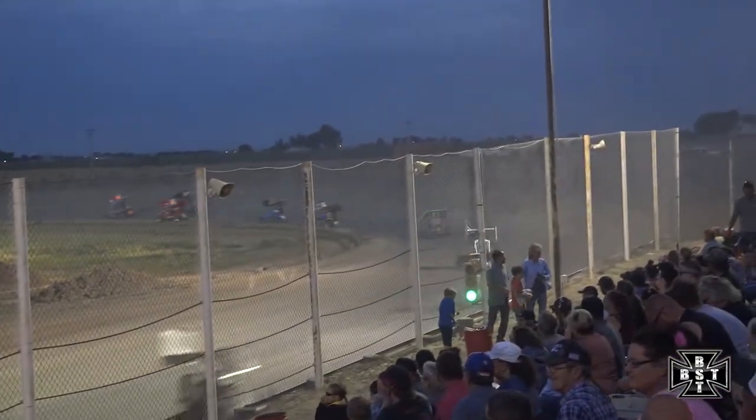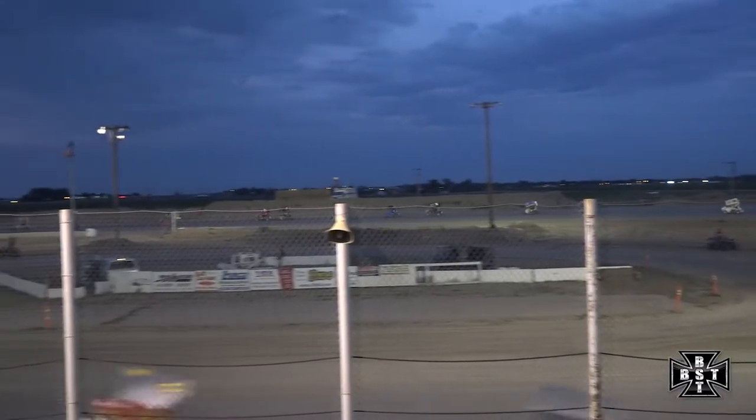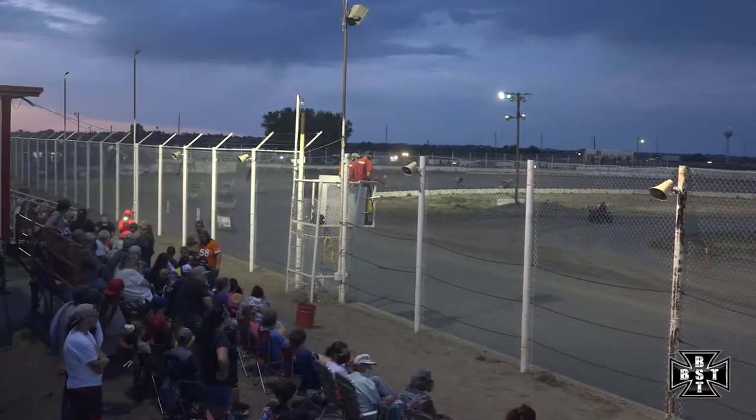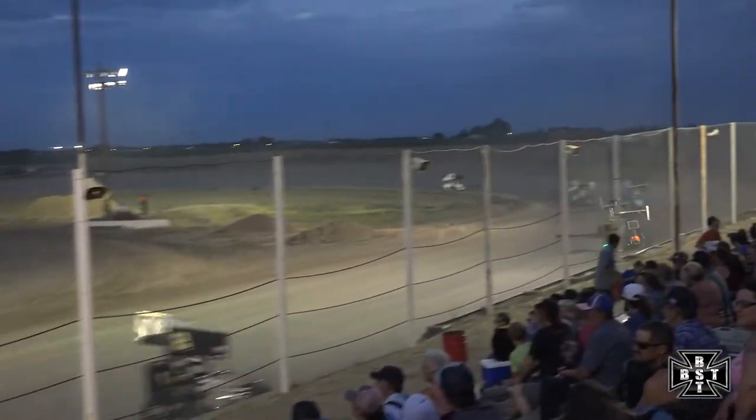Hooten continues to lead, Belleville second, Lawson third. Here comes the 17 — Amalu making a charge through the field. He's up into the fourth spot now, but waiting back to fifth as the laps quickly wind down. We've gotten into a nice green flag run here for the 270 micro division.